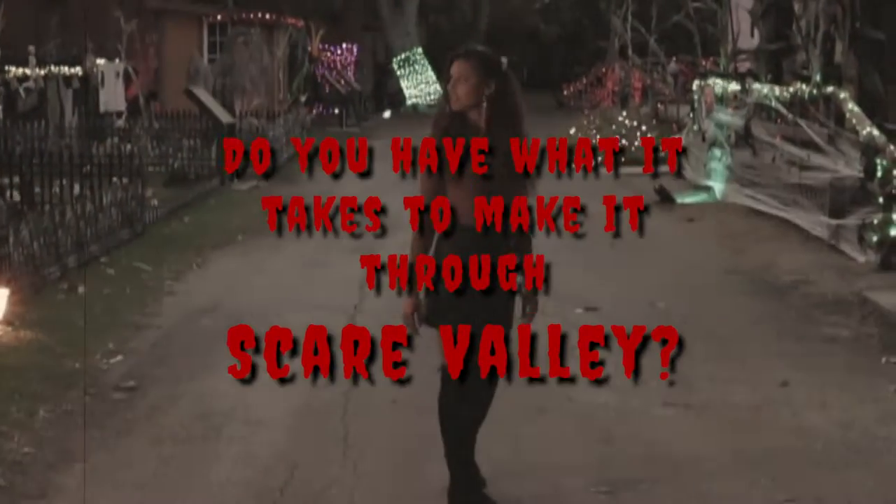Well, thank you so much for doing this with us, Mike — I appreciate it. There you guys have it. You guys come out to Halloweenville — they are here every weekend of October.